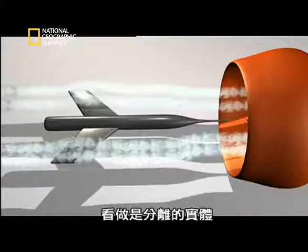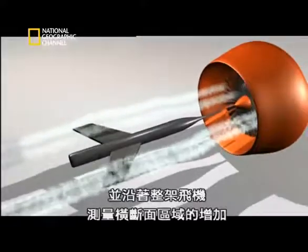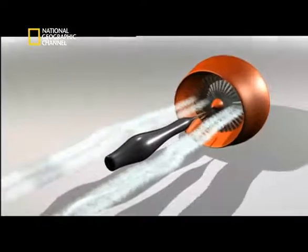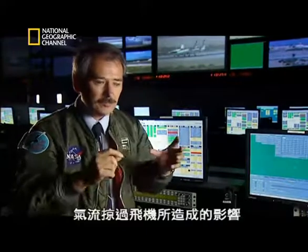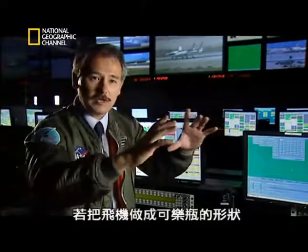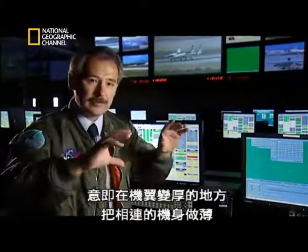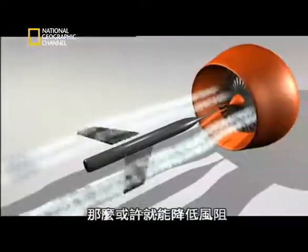Wickham didn't look at the wing and fuselage as separate entities. He looked at them as one combined body and measured the increase in the cross-sectional area along that body. He postulated that perhaps if you look in a more global sense of what the air had to do going around this vehicle, that if you made a Coke bottle shape — in other words made the fuselage thinner where the wings got thicker and smoothed out the area over the curve — that you might reduce the drag.